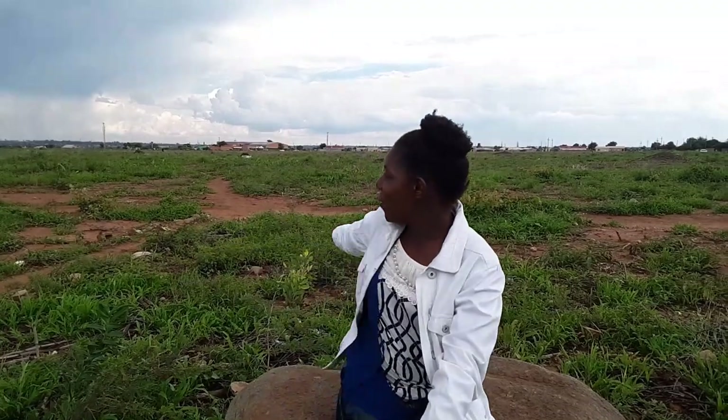Hello everyone, thank you so much for coming back to my channel MTN Possibility. Behind me here is an empty space which is within Emkanuni area. Emkanuni is one of the high-density suburbs in Bulawayo. This area has got a fully functional suburb but there are some spaces which have always been here, empty and left aside for schools or any other projects.